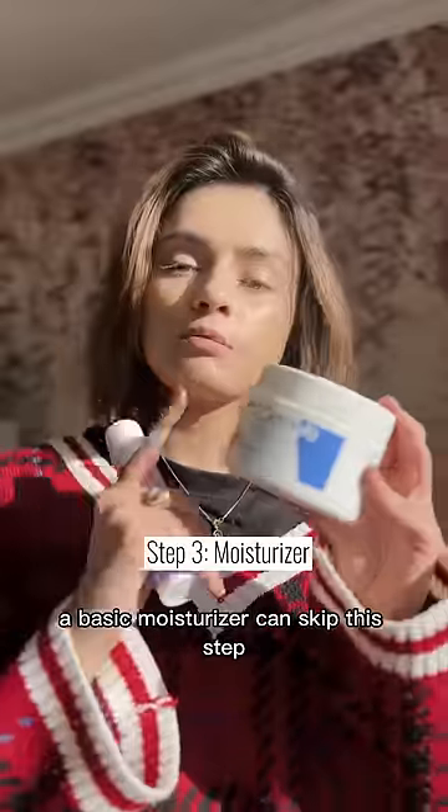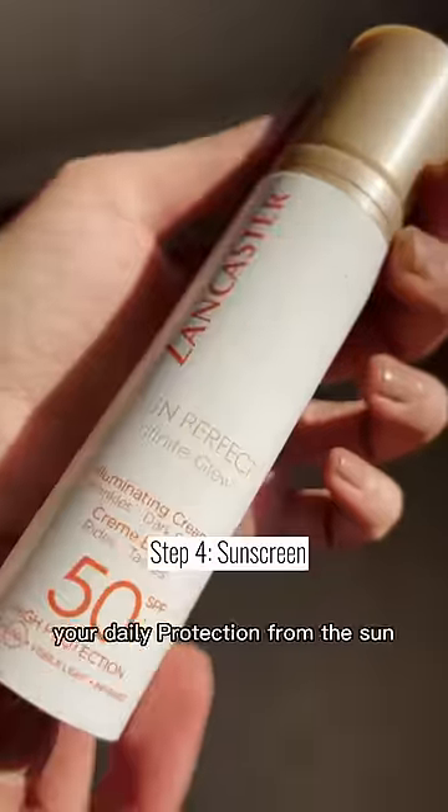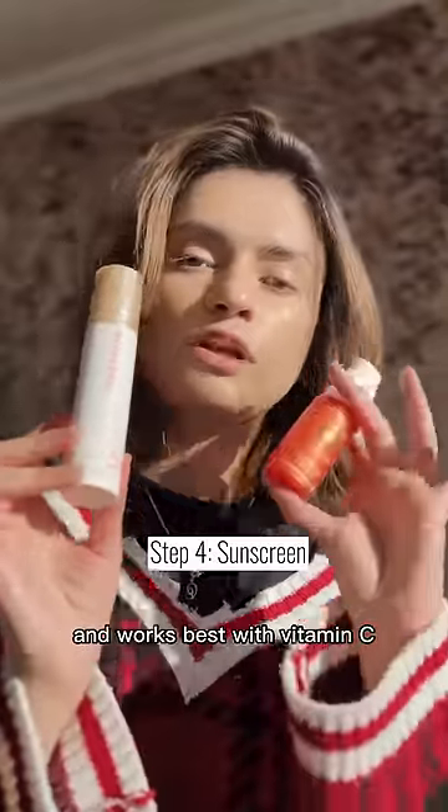A basic moisturizer — can't skip this step if you're going to use a moisturizing sunscreen. Then a high SPF sunscreen for your daily protection from the sun, which also works best with vitamin C.